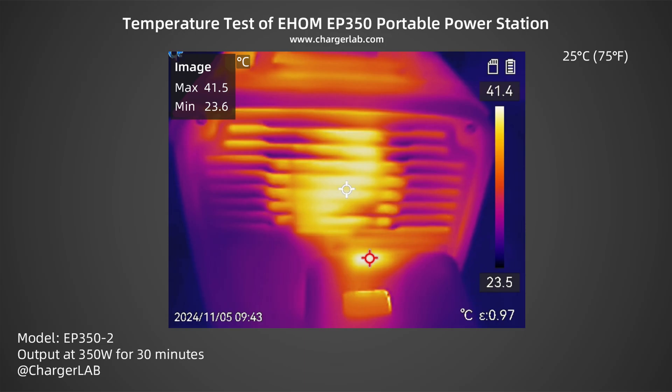For the temperature test, after outputting at 350 watts AC mode for half an hour at a room temperature of 25 degrees Celsius, the maximum temperature at the air outlet is only 41.5 degrees Celsius. The air outlet feels warm to the touch, there is no overheating, and the temperature control is very good.